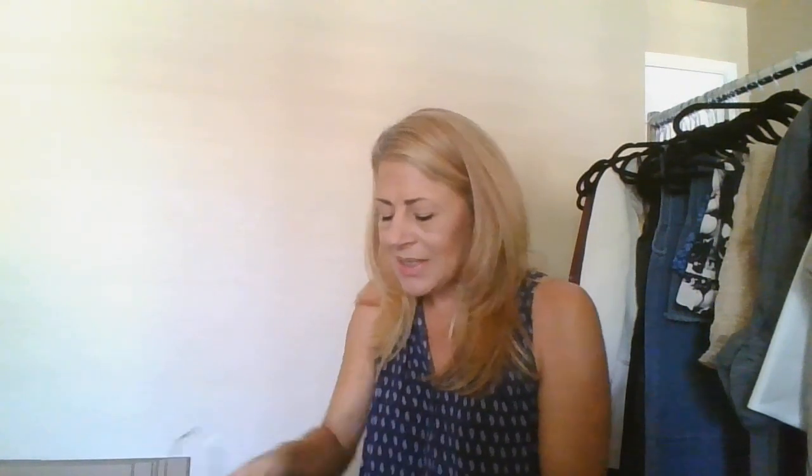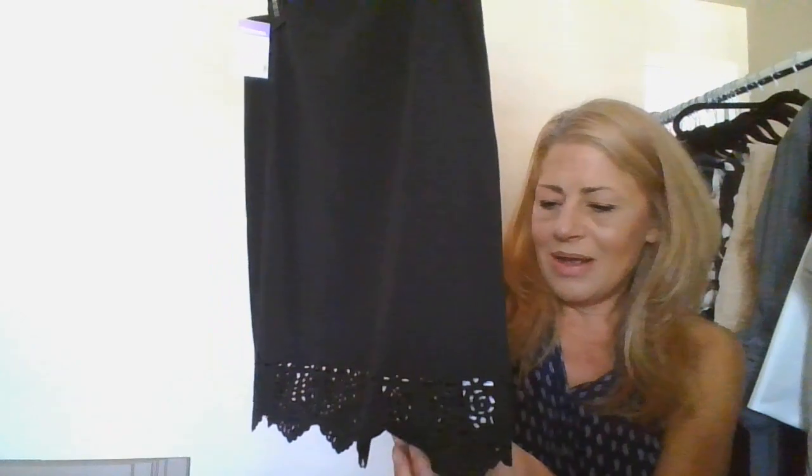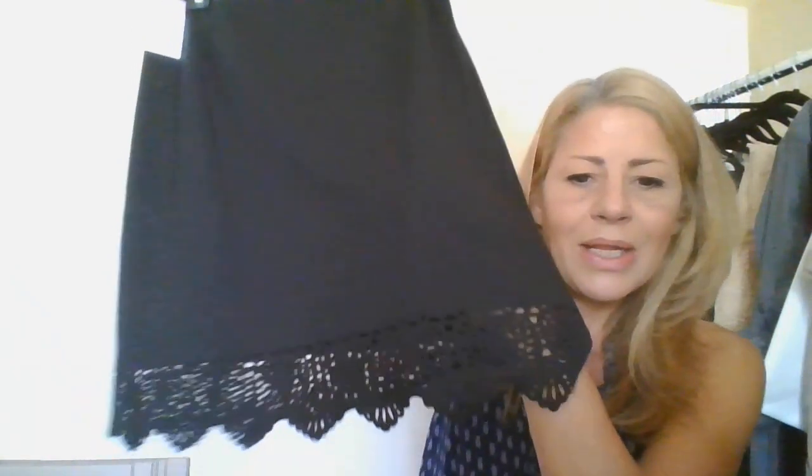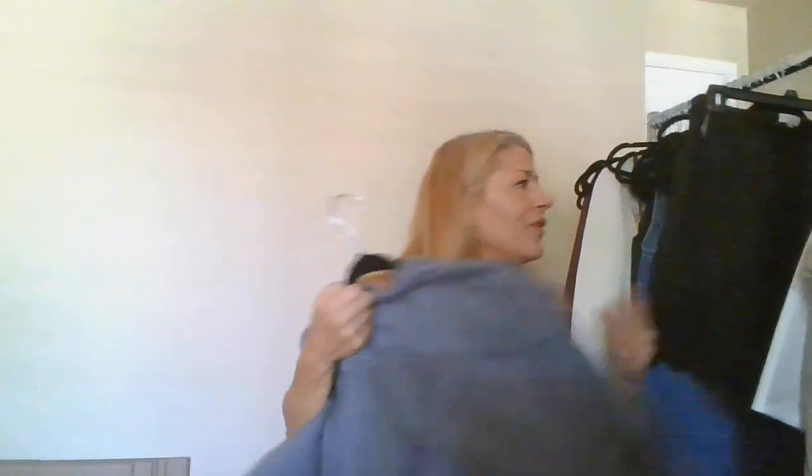This is Laundry by Shelly Segal, size 6 — a laser cutout, scalloped-edge, faux suede-looking skirt. I'm sending that in because they value the brand nicely and high.